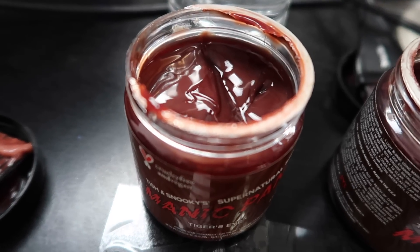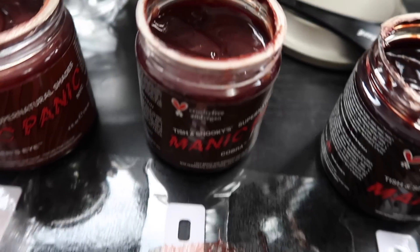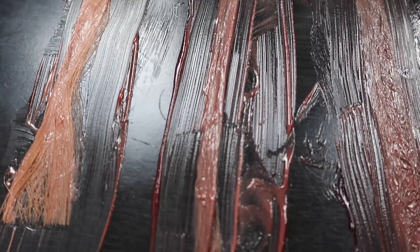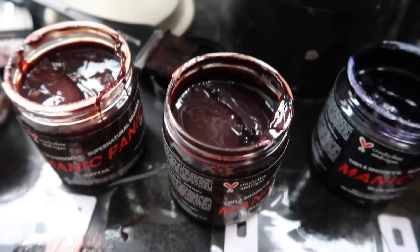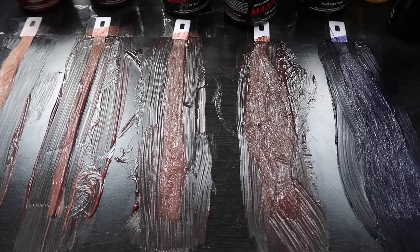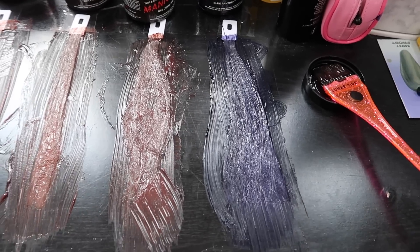I'm also going to get a close-up on the containers so you can really see the undertones. This one is Tiger's Eye and here's what the swatch looks like. This one is Cobra with its swatch. This one is Cattail with its swatch. Here is Bat Outta Hell and its swatch. And the last shade is Blue Panther with its swatch. The instructions say to process for 30 minutes then rinse using cool water, so I'm going to set my timer and let these process.